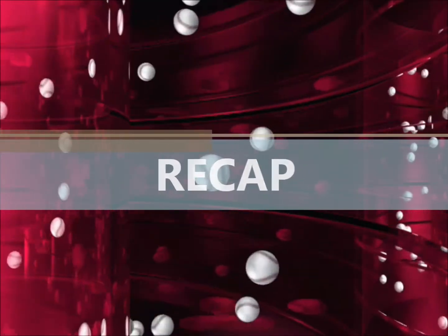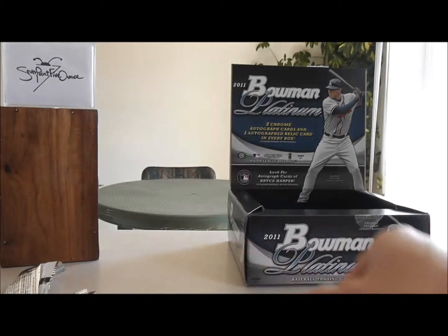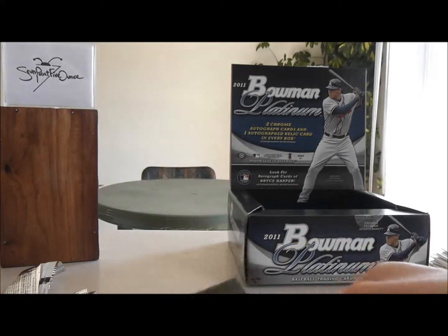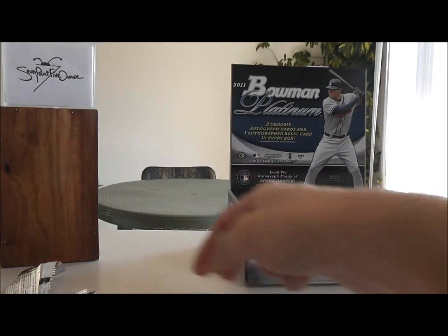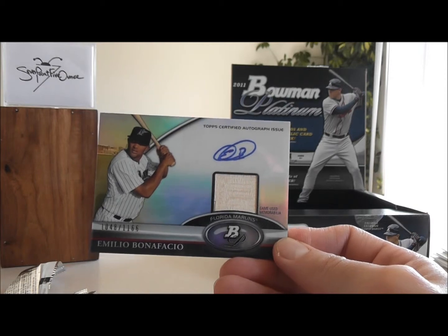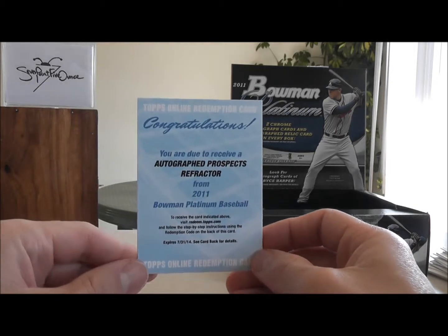Let's do a recap. We have a green refractor, Austin Hyatt, Philadelphia Phillies. We have a green refractor, Jared Mitchell, Chicago White Sox. We have an autograph, Jordan Swaggerty, St. Louis Cardinals. And a Bat Autograph of Emilio Bonifacio of the Florida Marlins. And we have a Prospects Refractor Autograph, which I will look up as soon as I am done recording.